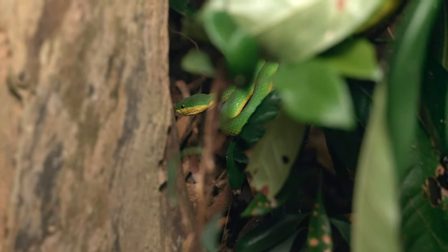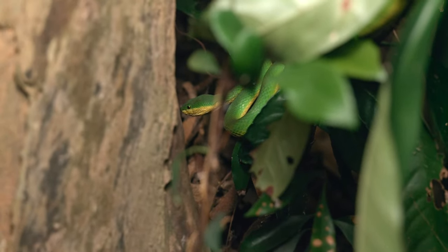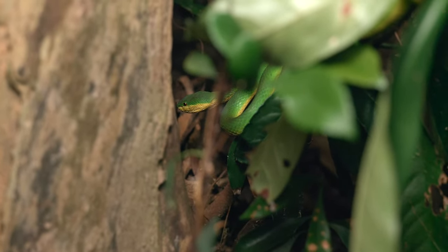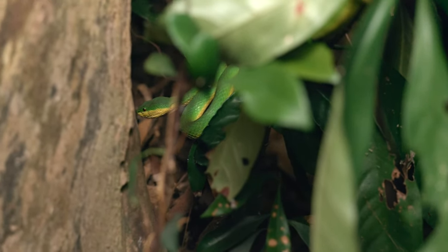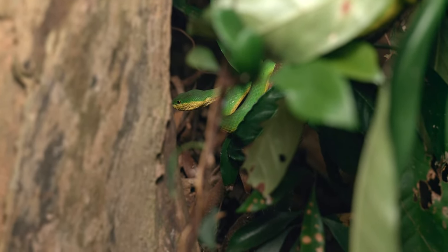You can tell this is a female because it's quite a bit larger than the males will get. There's also an absence of a white stripe on the upper lip. And once you get a little bit more familiar with the species, you can kind of tell by the head shape as well — it's a bit more elongated and deep set. Very cool find. We're going to keep moving and so far it's a pretty decent night, so hopefully there's a lot more to come.